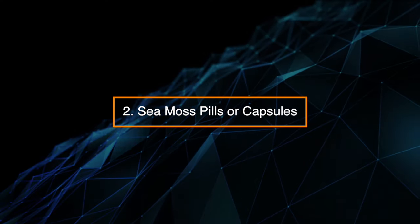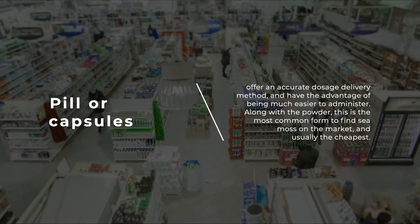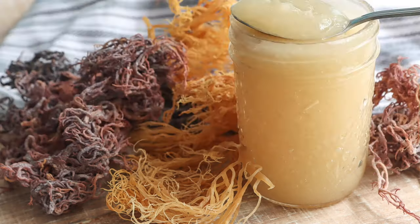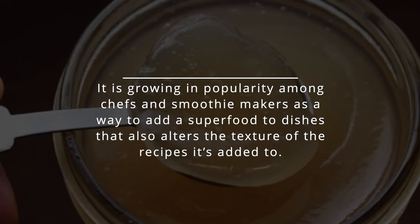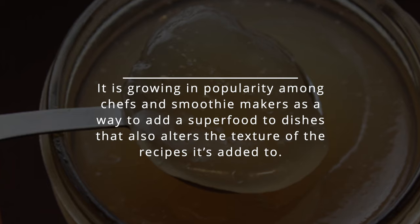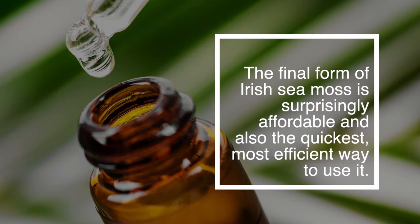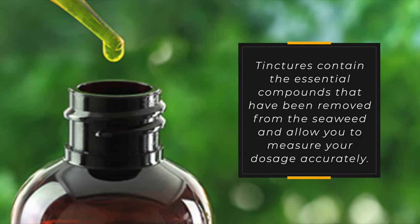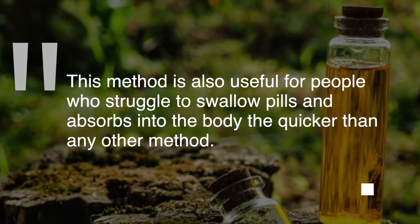2. Sea moss pills or capsules offer an accurate dosage delivery method and have the advantage of being much easier to administer. Along with the powder, this is the most common form to find sea moss on the market and usually the cheapest. 3. Sea moss gel is the fastest growing style of adding it to your daily routine, growing in popularity among chefs and smoothie makers. It's usually made solely from unprocessed seaweed, keeping calories low while maintaining nutritional value. 4. Sea moss tinctures are surprisingly affordable and also the quickest, most efficient way to use it. Tinctures contain the essential compounds removed from the seaweed and allow you to measure your dosage accurately — also useful for people who struggle to swallow pills, as they absorb into the body quicker than any other method.